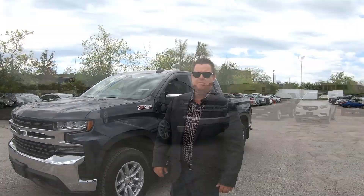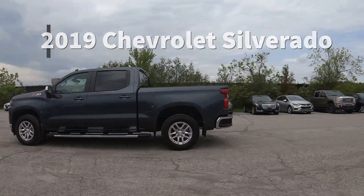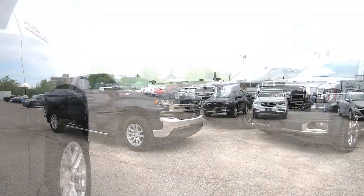Hey ladies and gentlemen, Patrick here from Jack McGee Chevrolet. Today I'm showing you one of our remaining 2019 Chevrolet Silverados. This beautiful Silverado comes equipped with a heated steering wheel, 4x4, Apple CarPlay, Android Auto, heated seats for driver and passenger, push-button start, and remote start.